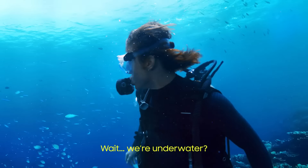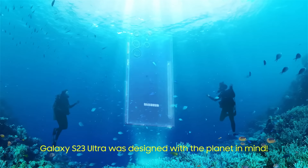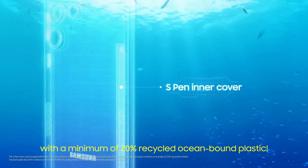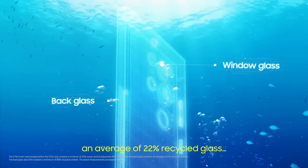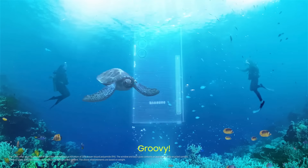You're underwater? Sir, focus. Galaxy S23 Ultra — 20% recycled ocean-bound plastic, 22% recycled glass and 80% recycled PET film. Groovy.